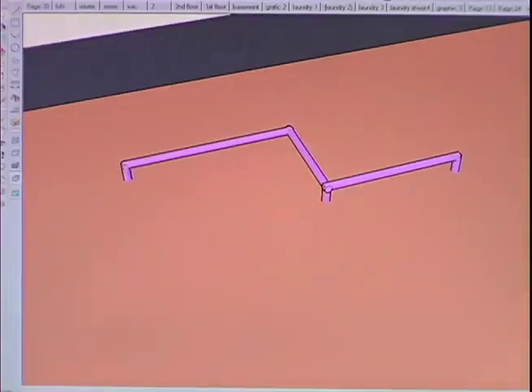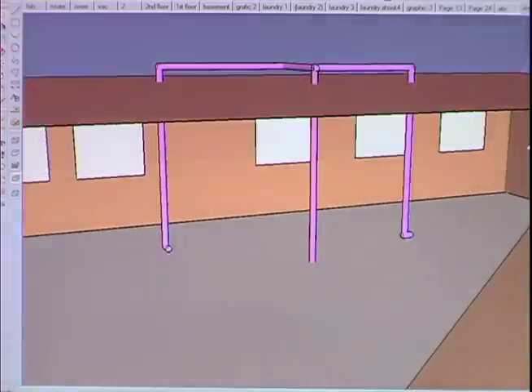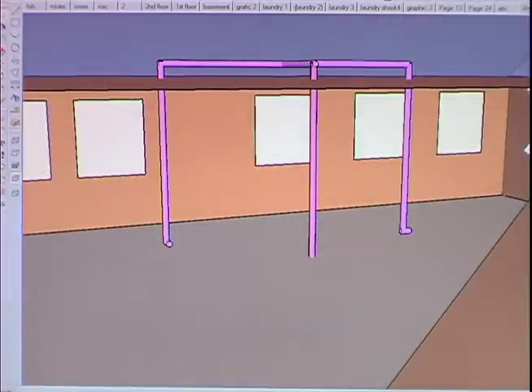To make sure the holes are aligned, I drop a plumb bob all the way from the attic into the basement. Now we have a way to get the pipe from the power unit up to the attic. From the attic, the plan is to run the pipe downward inside the walls to reach the outlets on the second floor.